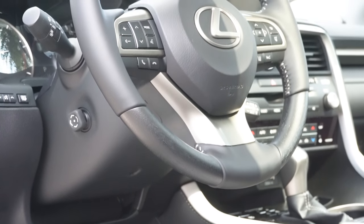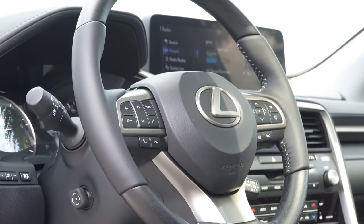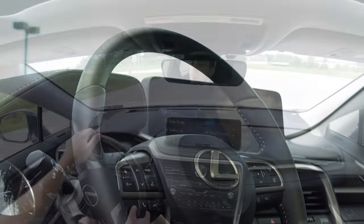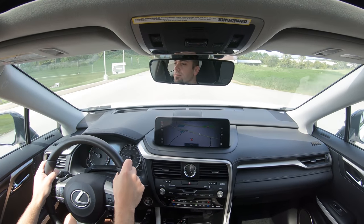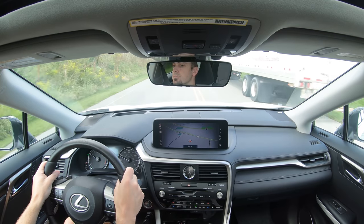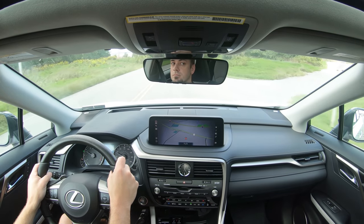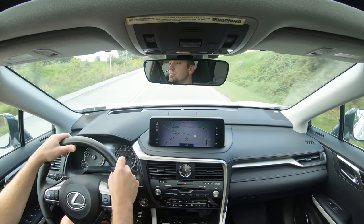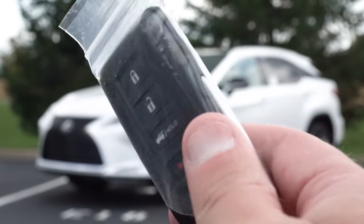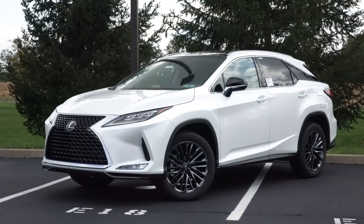Taking a look at the steering wheel — tilt and telescoping, and it is power adjustable, coming standard across the board. With the Black Line trim, it's a heated wood and leather combination steering wheel — wood at the top and bottom two corners, leather to the left and right. I love this setup. Perforated leather finish is a $150 option. Moving to startup — the key has the Lexus logo on one side, with lock, unlock, and the tailgate button on the other. It's all keyless entry with a push-button start.